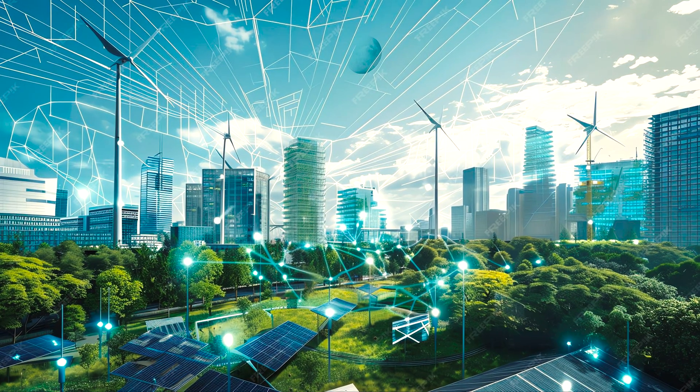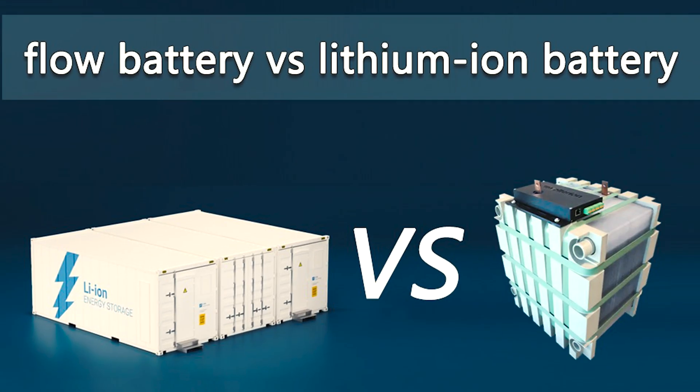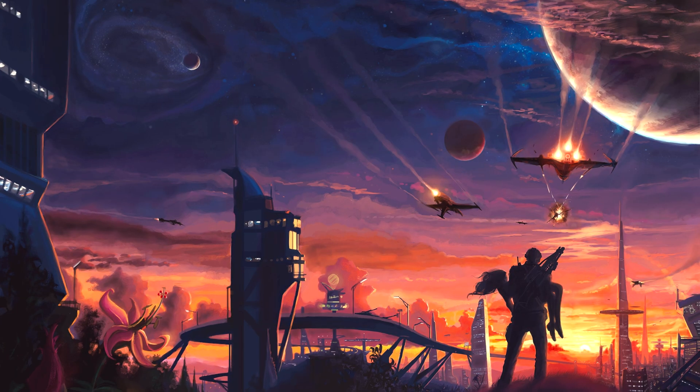Imagine storing renewable energy not just for a few hours, but for entire days or even weeks — without fire risk, without significant degradation, and with a lifespan twice as long as today's lithium-ion batteries. That's really not science fiction today. That's what flow battery technology promises.